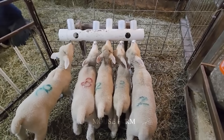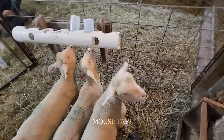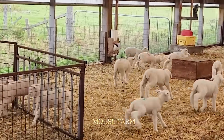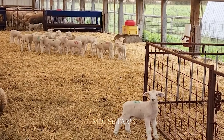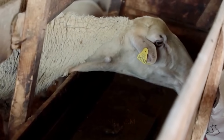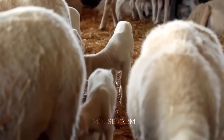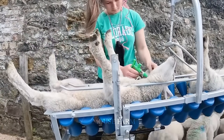Sheep farming not only brings economic benefits, but also requires attention and in-depth knowledge from farmers. This includes choosing sheep breeds suitable for local climate and soil conditions, building safe and sanitary barns, providing adequate food and water, and providing adequate vaccinations to prevent epidemics.